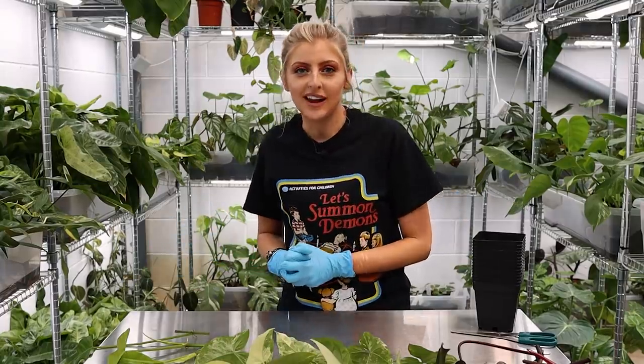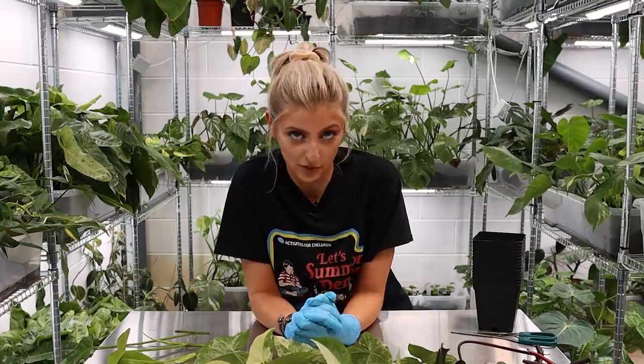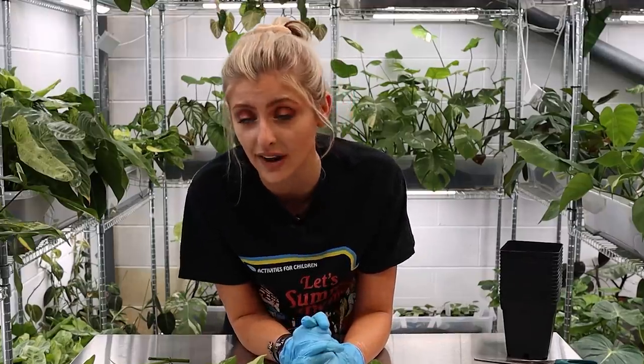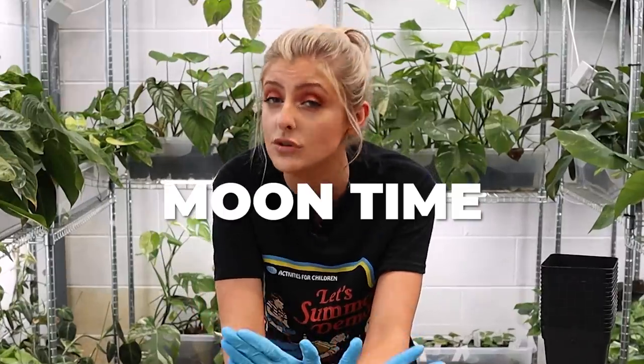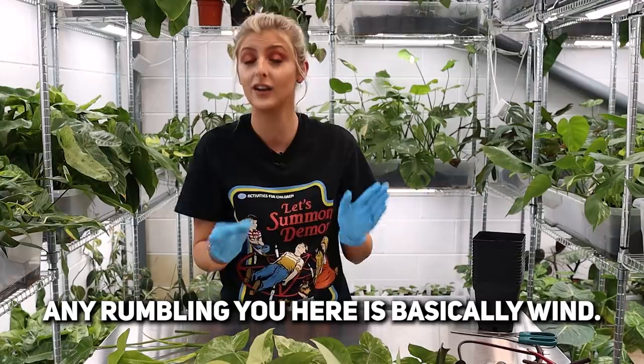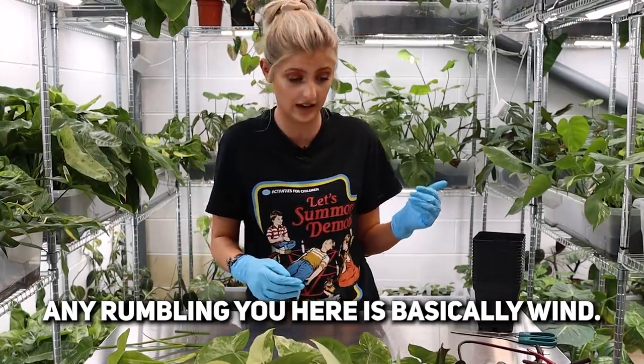Hello everybody, glad you could make it. My name is Kayleigh Allen and welcome to yet another repot with me. It's been a pretty rough week, I'm not gonna lie to you. I've spent most of this week on my sofa because I've had really bad moon time. I know that might be too much information, but I've genuinely been so ill. I haven't been able to plan much content, so that is the reason for this repot today.